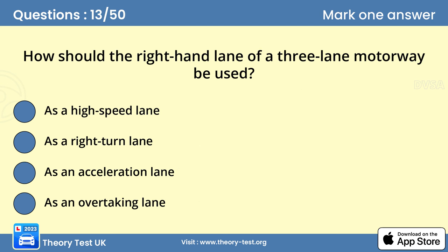Question 13: How should the right hand lane of a three lane motorway be used? Answer D: As an overtaking lane. You should stay in the left hand lane of a motorway unless you're overtaking another vehicle. The right hand lane of a motorway is an overtaking lane — it isn't the fast lane. After overtaking, move back to the left when it's safe to do so.